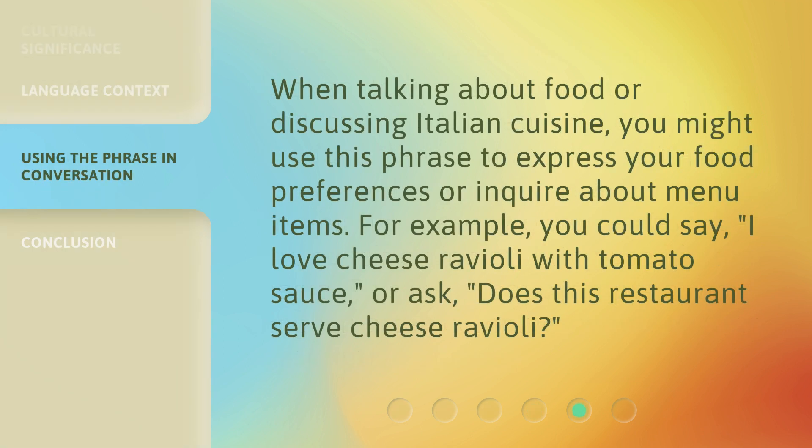When talking about food or discussing Italian cuisine, you might use this phrase to express your food preferences or inquire about menu items. For example, you could say, 'I love cheese ravioli with tomato sauce,' or ask, 'Does this restaurant serve cheese ravioli?'